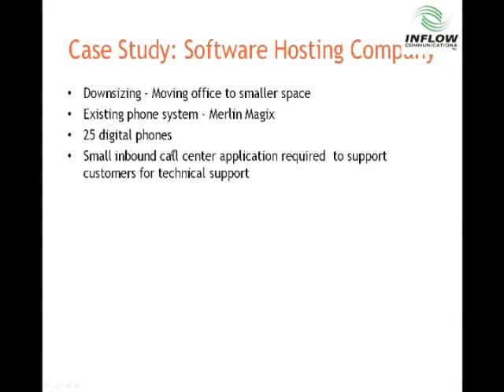Last case study. This is a small customer — 25 phones. They had an existing Merlin Magix. They were downsizing; they were a software hosting company. They wanted to move because they were downsizing their space. They got a bid to move their old Merlin Magix and it was going to cost too much money — too much of a sunk investment. They also needed to do more with less: better technology, better small call center-type technology, using things like queue-based routing and ACD technology to better take care of their clients with less people.